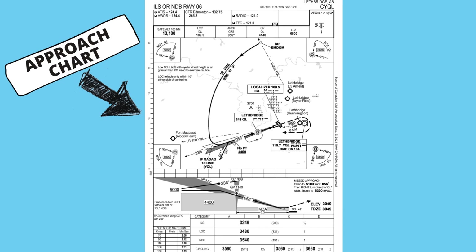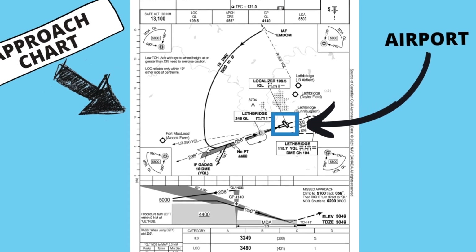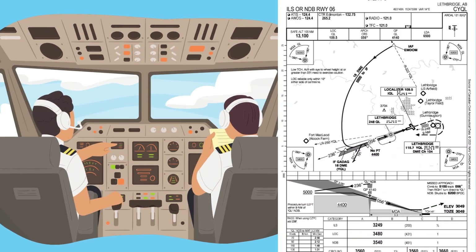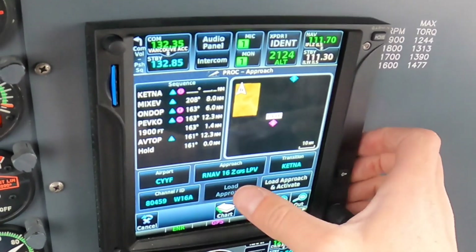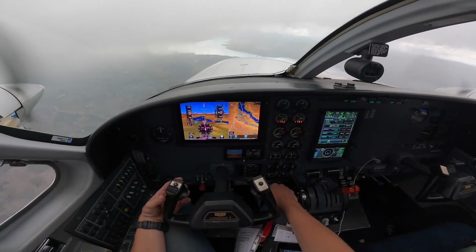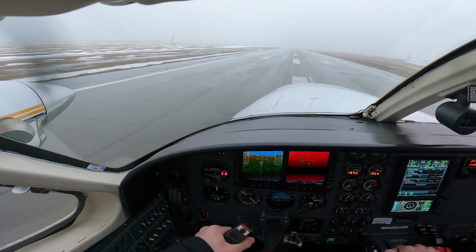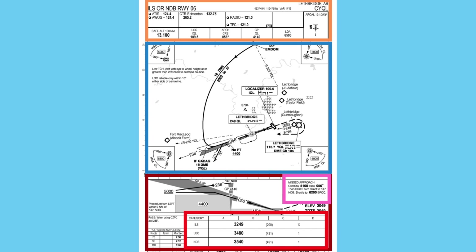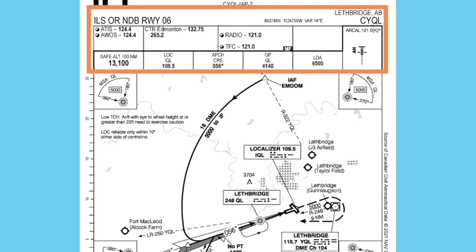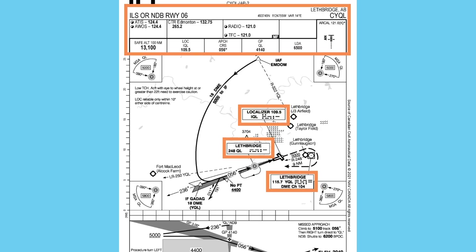We're going to use this approach chart as an example. The destination is Lethbridge, Alberta, Canada, and there's the airport on the map. The first thing we need to do as pilots is what we call programming or briefing the approach. This involves inputting all the approach information into our avionics to get ready to actually fly it. It is critical that we get this right because we're in the clouds — this is what's guiding us to the runway and keeping us clear of any obstacles. The top of the chart gives us important information on air traffic control frequencies and navigational equipment frequencies we need to input.